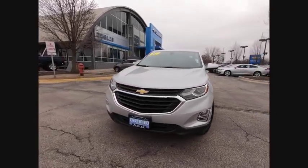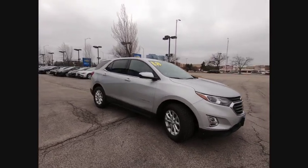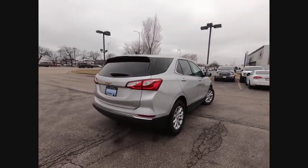Take a ride in the 2018 Equinox. Fuel efficiency, safety, and value equals the Chevy Equinox. This vehicle has less than 50,000 miles.